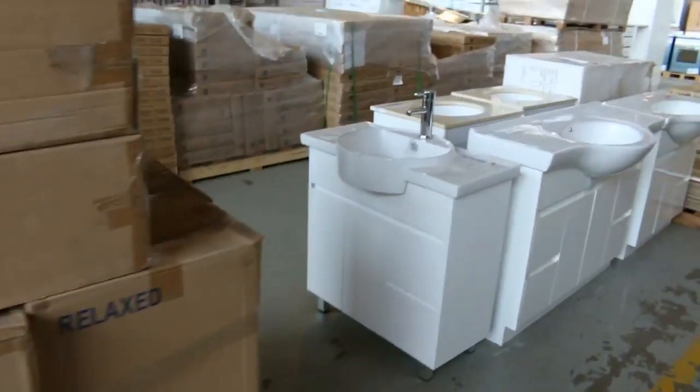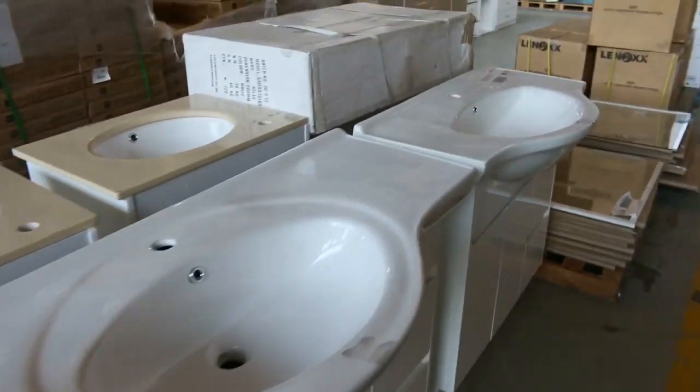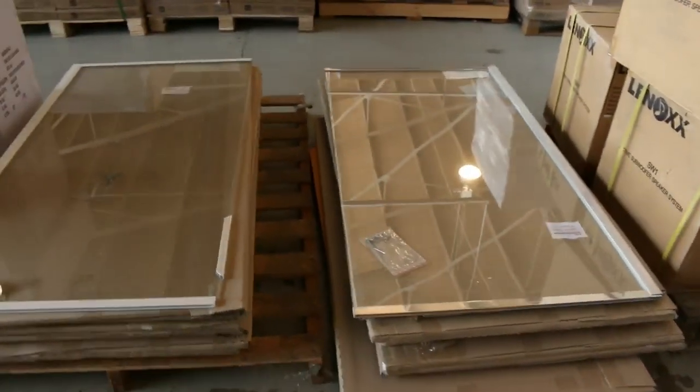Heaps of vanities in as well — stacks of free-standing vanities. Also plenty of vanity bowls, anywhere from around $5 for the bowls through to a couple of hundred for these ones. Also some shower screens, probably looking around the hundred dollar mark.